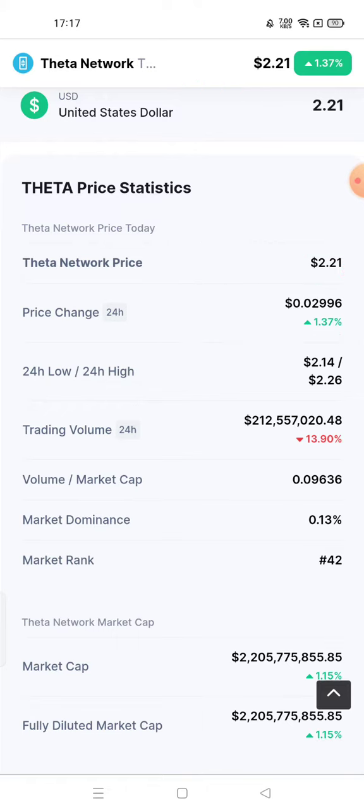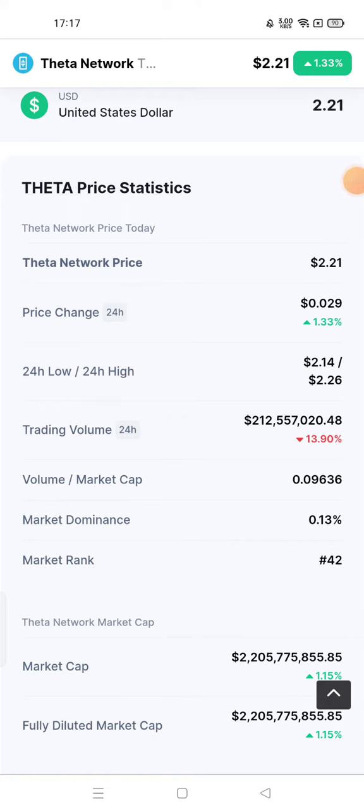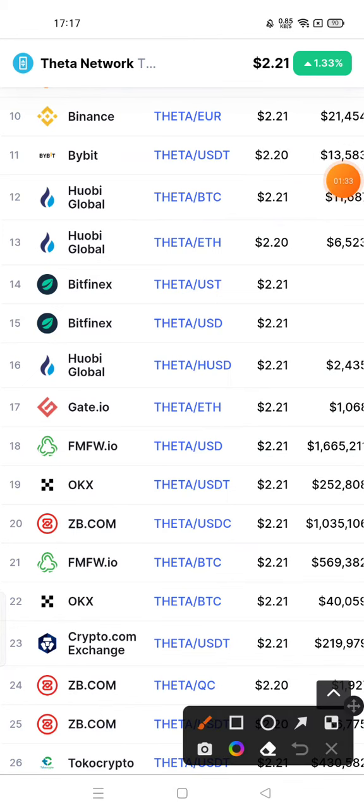Here you can check the market cap and fully diluted market cap. Now we will talk about the platforms from where you can buy Theta Network. You can see platforms like Binance, Bybit, Wobi Global, Bitfinex, and Gate.io.